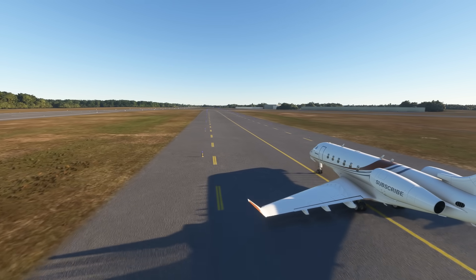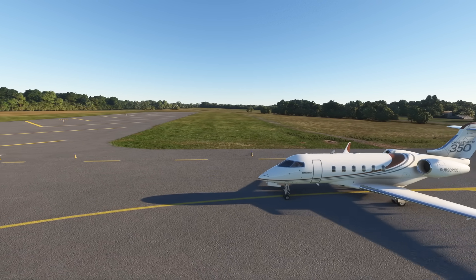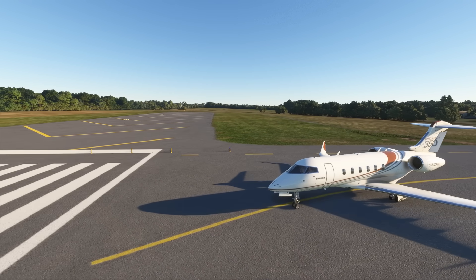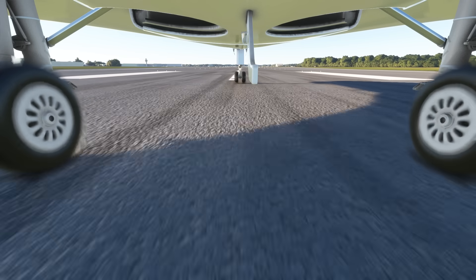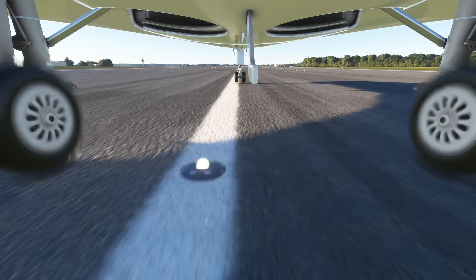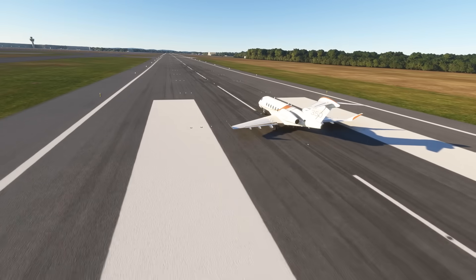Now that the plane had its load of ice and the passengers were happy, the plane started to taxi to the runway. Once on the runway, the pilots looked at everything and everything looked good. They pushed the engines to take off power and the speed began to climb. The jet pushed through 100 knots with no issue.